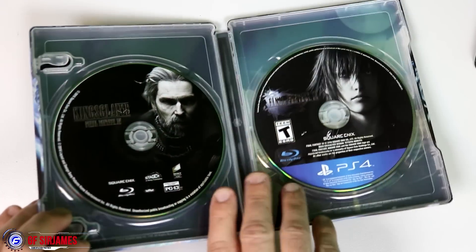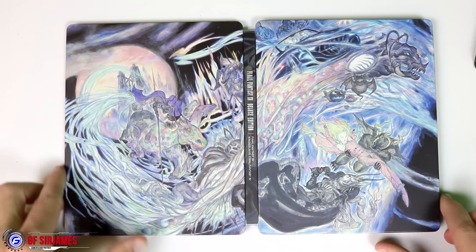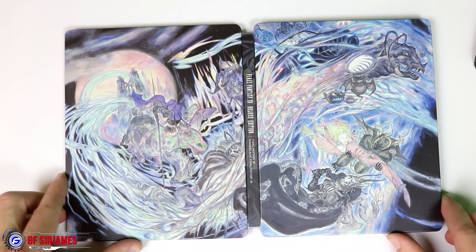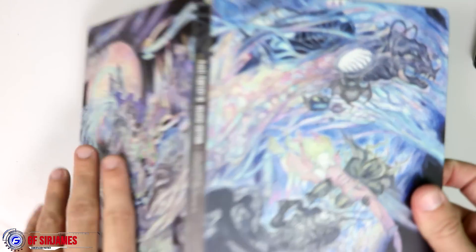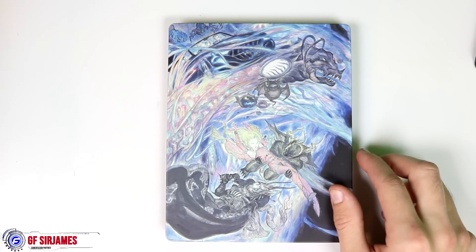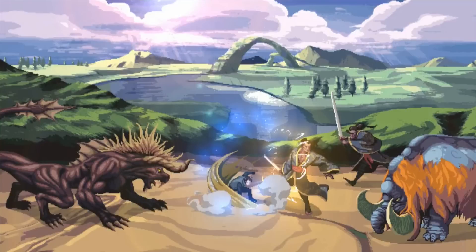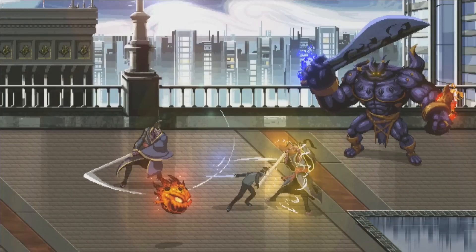Let me flip this over so you can see the full artwork — and that's it. Since I did pre-order this at GameStop, it came with an additional pre-order bonus, which is a game called A King's Tale. I'll have to check that out — it's kind of an old-school style visually, so I'll probably do a separate video on that.